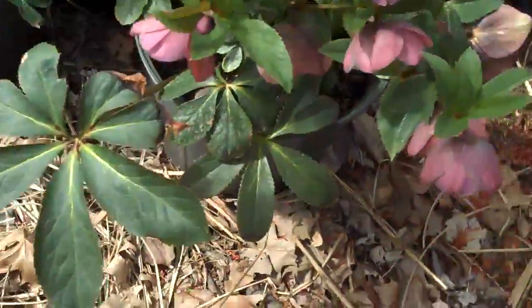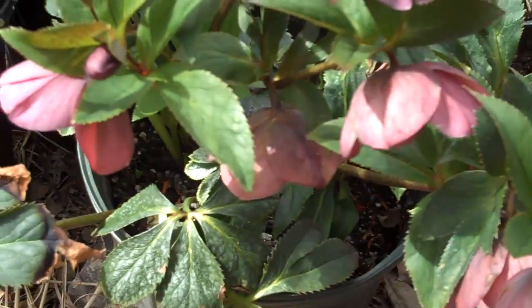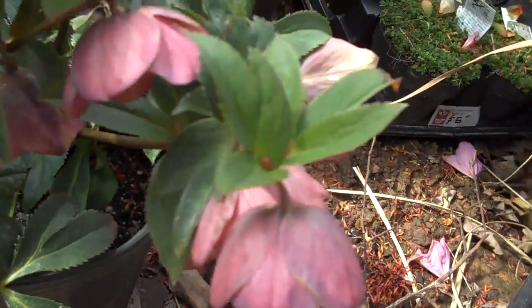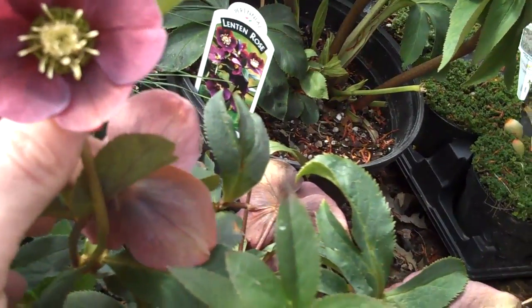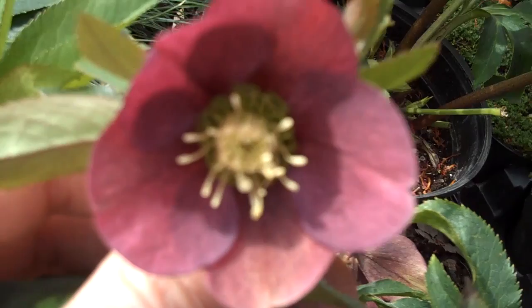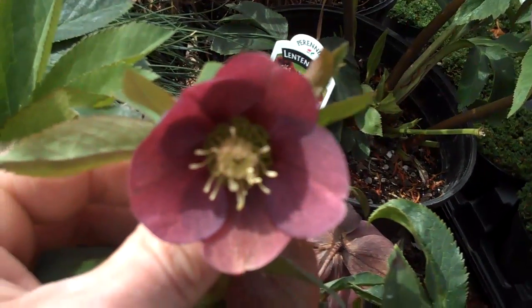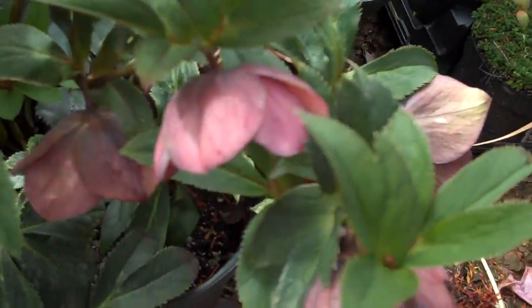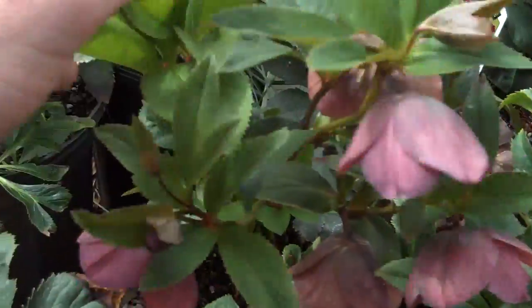We also have some helleborus, which is another great shade-loving perennial. The flowers on this bloom in early spring until about May. You can see the color on that — it really adds a lot of liveliness to the landscape and it's a great shade plant to have in your garden.